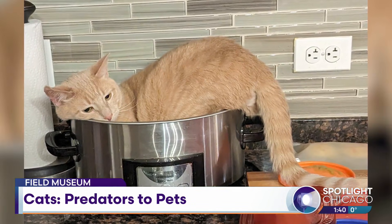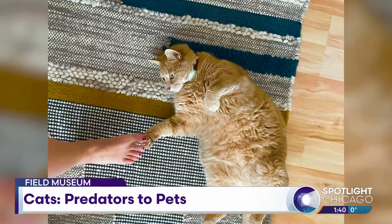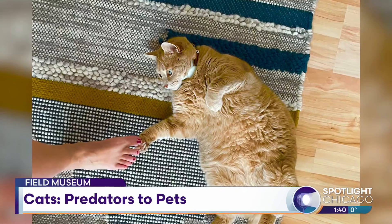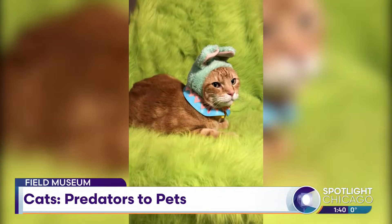Are you surprised about how many entries you've had from people? I wasn't surprised. There are a lot of entries, but I knew that people love their cats, and that's part of the reason we did the exhibition.